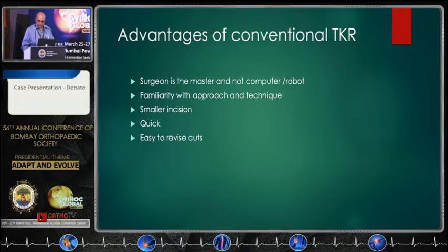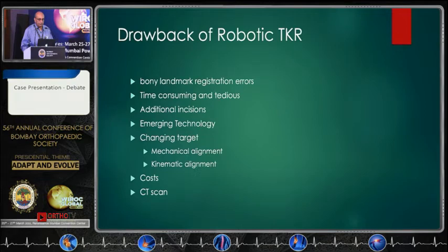What are the drawbacks of robotic surgery? You can create errors during the registration process. It is time-consuming and tedious. You need to take additional incisions. It is an emerging technology that has not yet settled, so we should watch from the sidelines and see how things improve. Also, we are changing the target — as we heard from the last speaker, we are going for mechanical alignment or kinematic alignment.